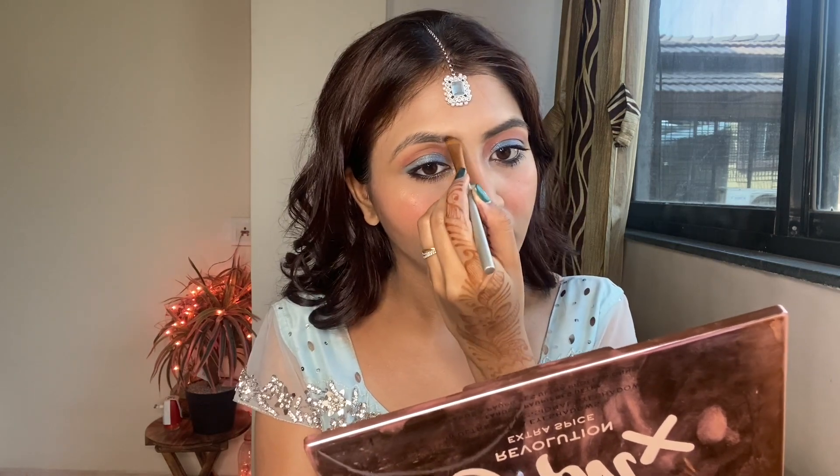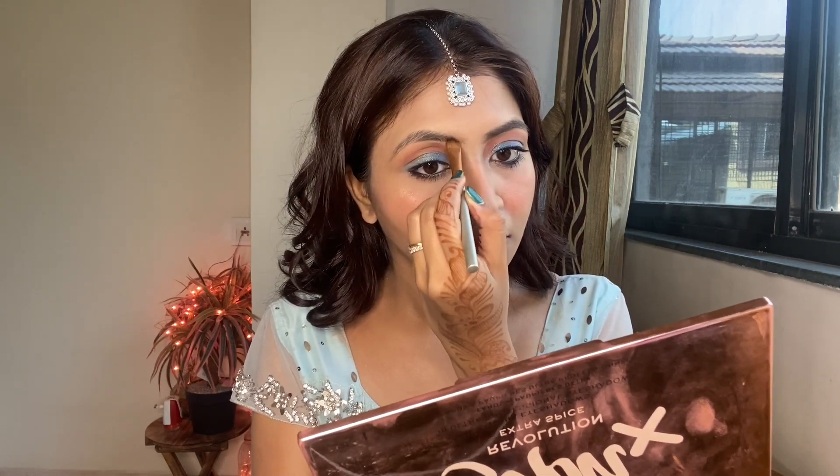Now I'm going to line my lips using this lip liner from Nika, then add a tint of red using this Maybelline liquid lipstick, followed by my Smashbox lipstick. All the products are going to be mentioned in the description box below, so don't forget to check it out.